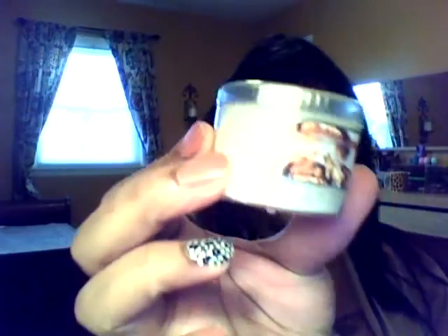I got Sticky Toffee Pudding — this one is so good, you guys! Then I got S'mores. Can you believe $1.50? The little cheap candles at Walmart are more money than this, so it's kind of a no-brainer. I had to get me something else!